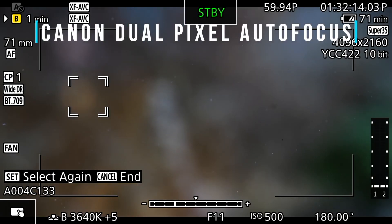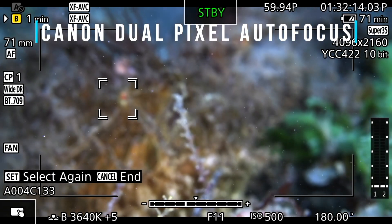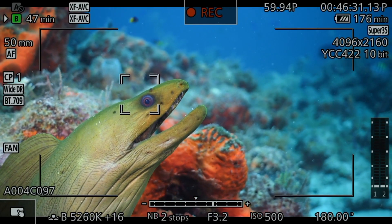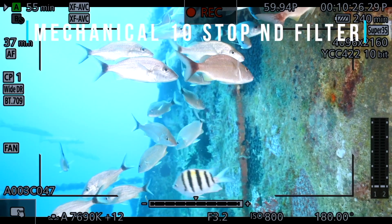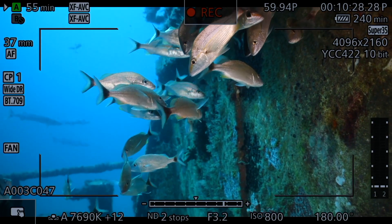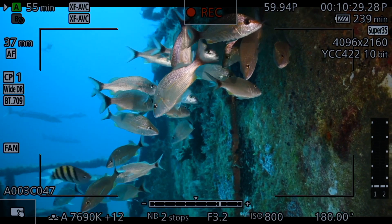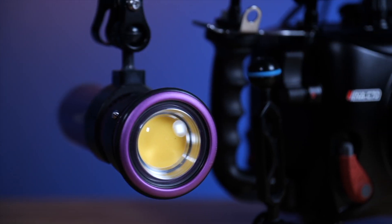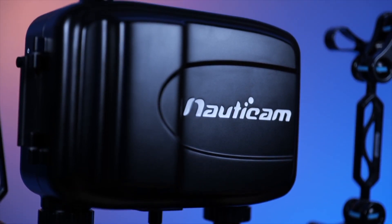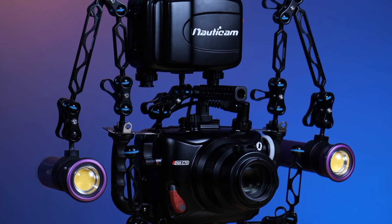Part of what makes the Canon C70 so great for underwater work is the best-in-industry dual pixel autofocus and accurate custom one-touch white balance. Adding to this is the integrated neutral density filters helping to balance even the harshest lighting conditions. The C70 becomes the perfect system for those needing an agile yet powerful imaging platform with the ease of setup that Nauticam housings are famous for.